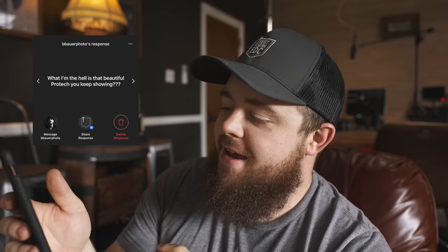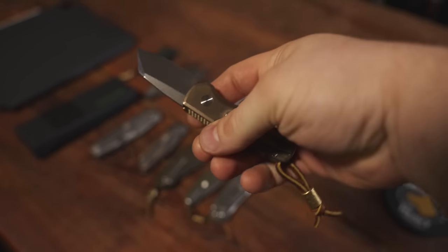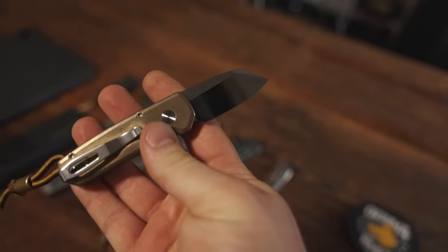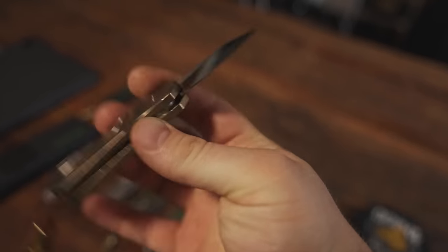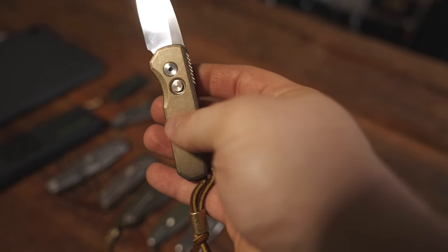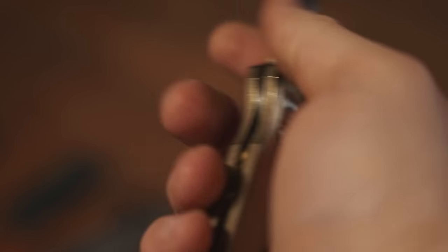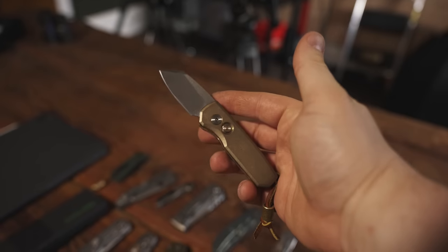The last question from B. Bowers Photos asks about the Protech I keep showing. This is a prototype of the Runt 5 with bronze aluminum alloy scales hand-ground by Mike Erie. It has CPM-154 blade steel — the production version will have 20CV — and a beautiful mosaic inlay button. It's already developing a nice patina after just four or five days. If you're interested, some will be available at Blade Show.